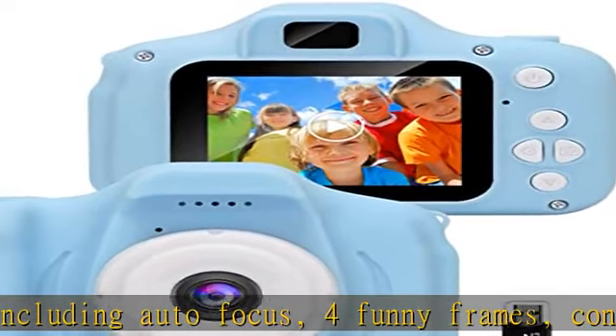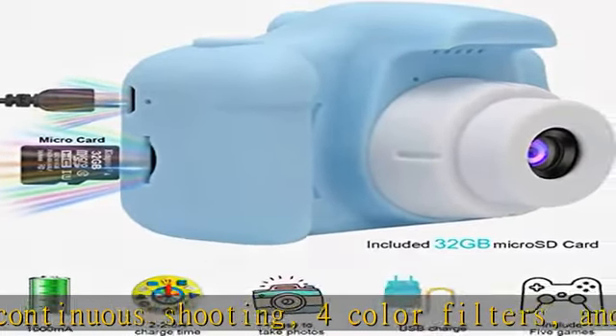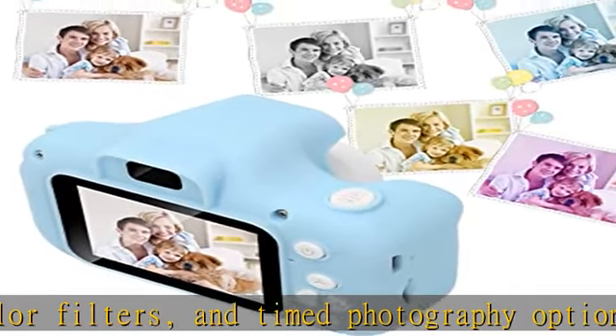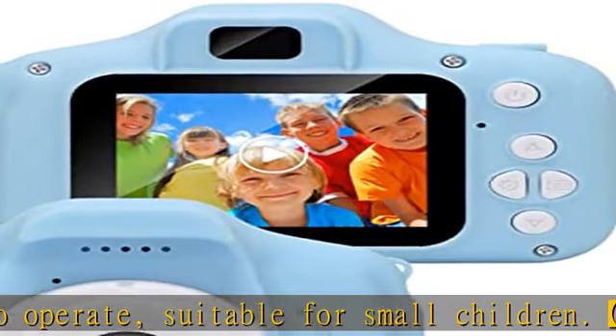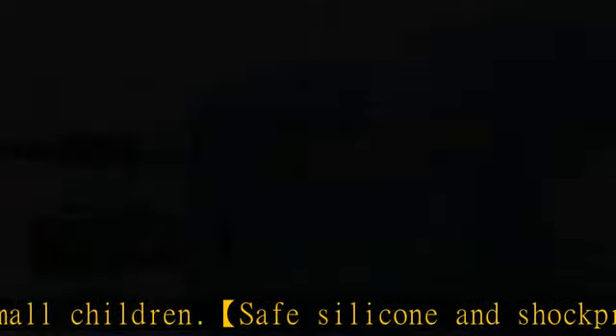The small camera is compatible with most computers, laptops, portable chargers, and other devices with USB output. A perfect gift for kids on Children's Day, birthday, Christmas, and holidays. It allows them to be creative and imaginative — the child can take it everywhere and take pictures of anything they find interesting, experiencing the fun.